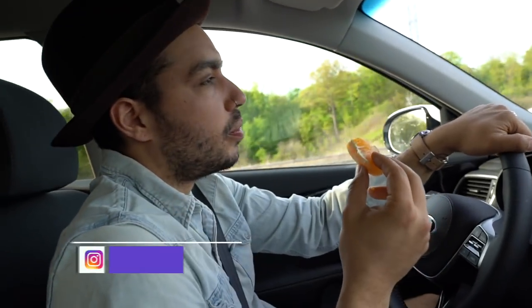Getting that vitamin C in before we hit the border! They don't let you bring oranges from Canada to the States, but the oranges are from Florida. So I don't get it. We have to eat them before we get there.